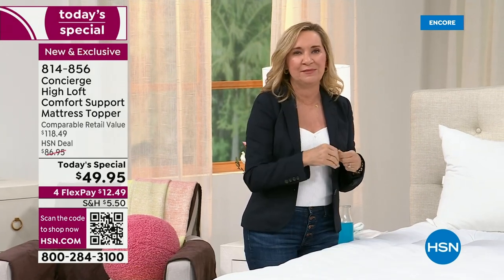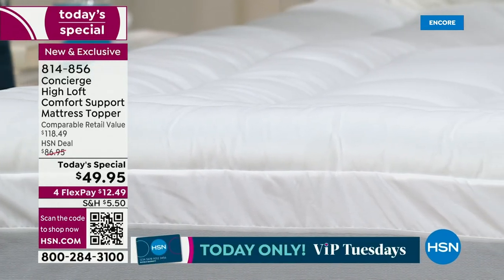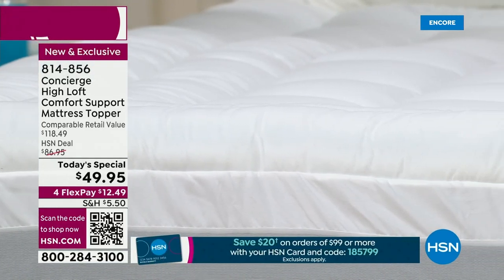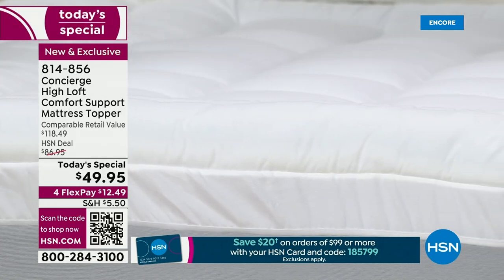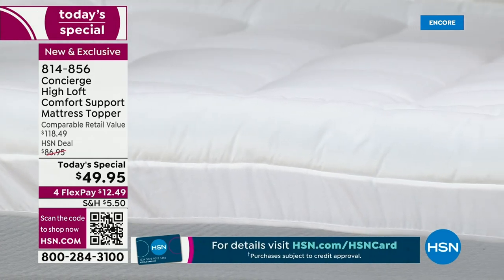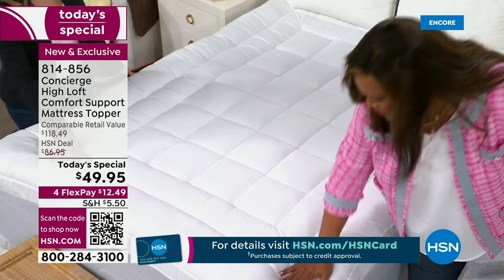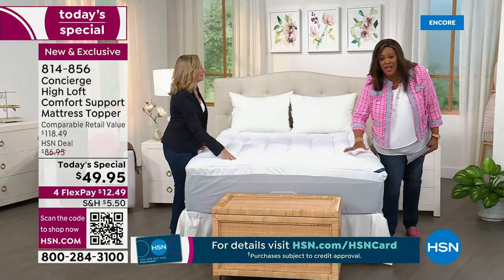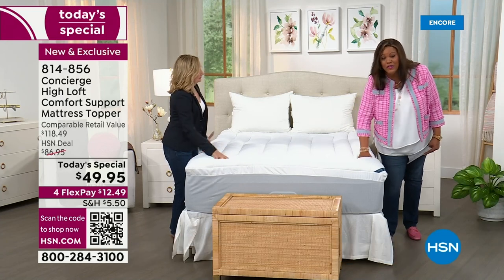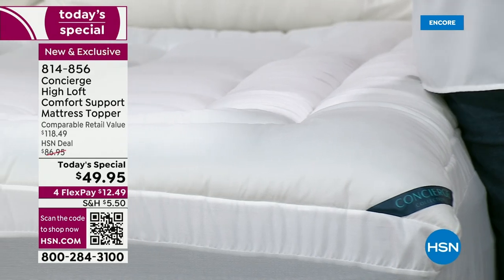What we always do is we listen to you and bring back the features you love the most, and then we try to add something new every time. If you have an old mattress with dips and valleys, maybe lumps and bumps, and you don't want to spend $1,000 on a new mattress — you can spend $49.95 no matter what size you need and it's going to feel like you have a new mattress. I have three Concierge toppers on three different beds.